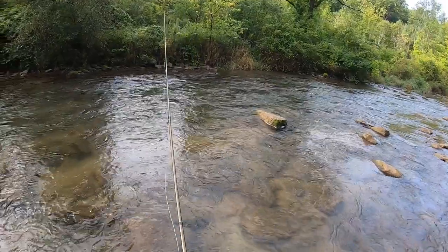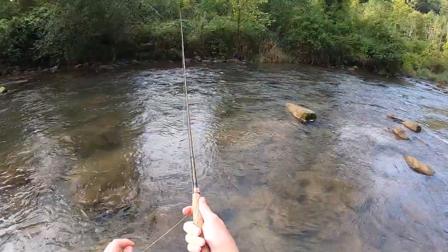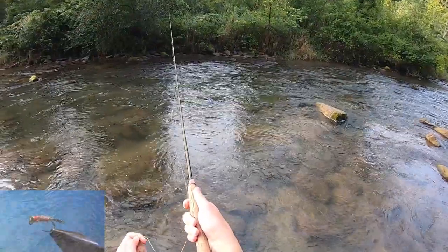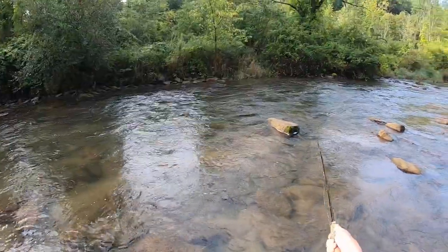Today I have my 10 foot 3 weight syndicate, I have a Euro leader on here, and I have a tag system up to my first fly, which is a surveyor, and then to my second fly, which is a Duracell.